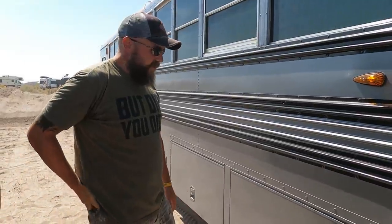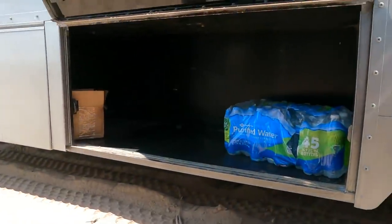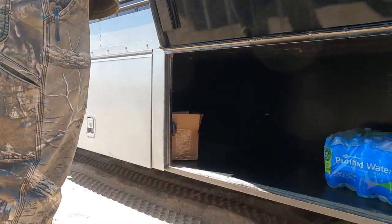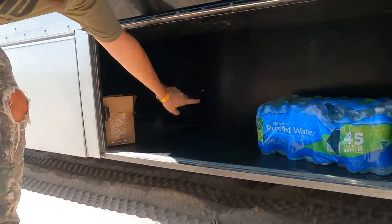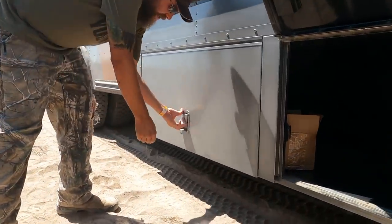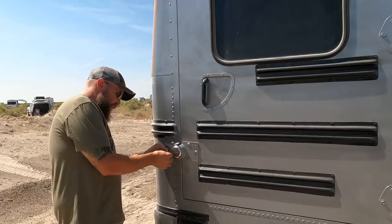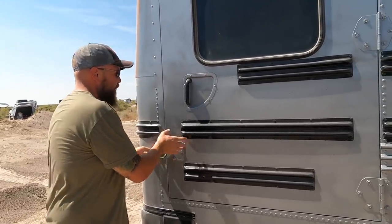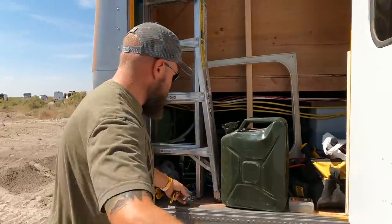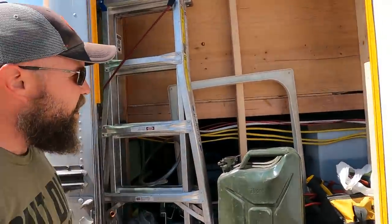Here's our under-bus storage — I'm totally amped that it came with the bus already pre-made. A lot of people have built stuff to put under there, so I'm really thankful it came ready. It's pretty huge — about two feet deep, 18 to 20 inches tall, and approximately four feet wide on each side. On this side is where the handicap lift used to be, so now it's just part of our garage and storage. We can fit tall things here — the ladder, extra fuel, tools, propane tanks.